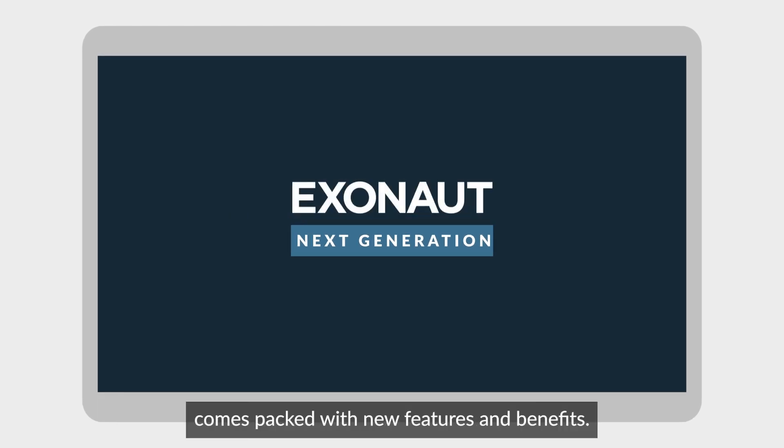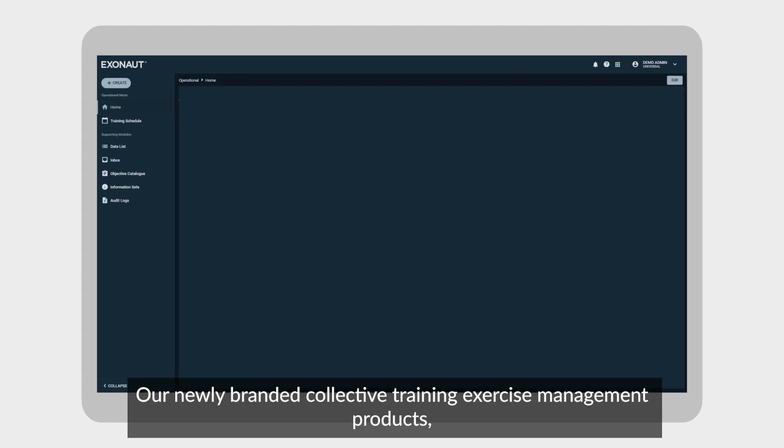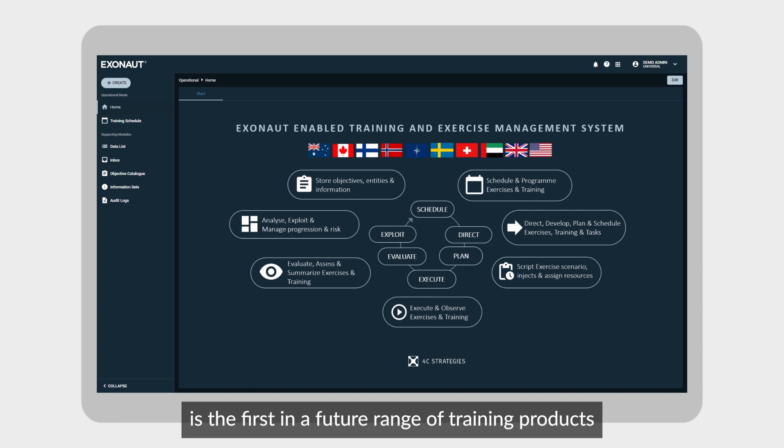The next generation of Exynor comes packed with new features and benefits. Our newly branded Collective Training Exercise Management product is the first in a future range of training products we have now made generally available.